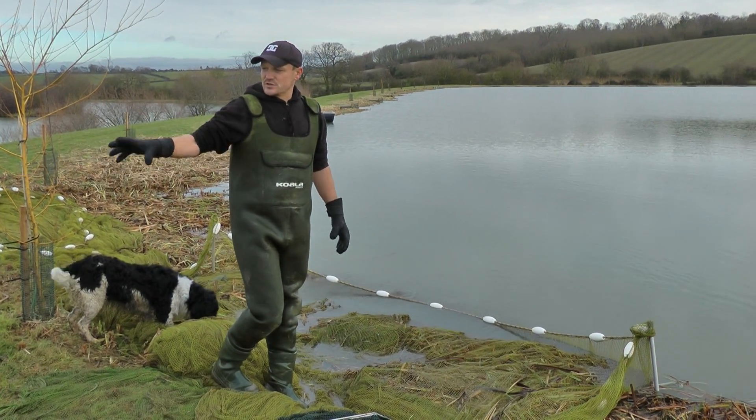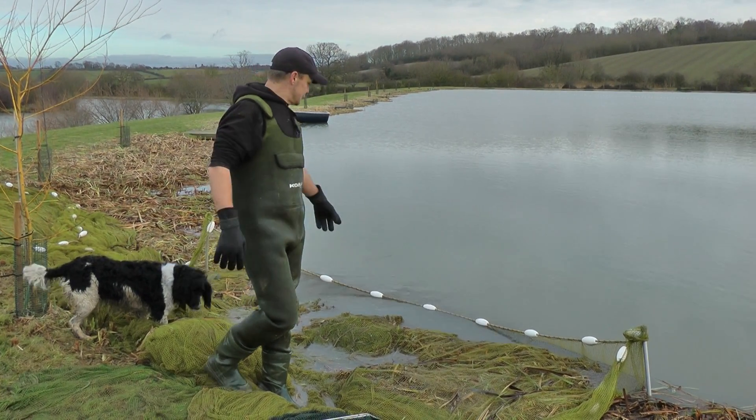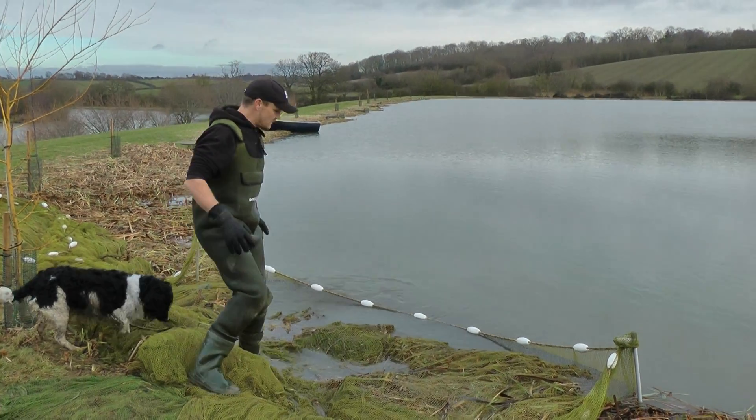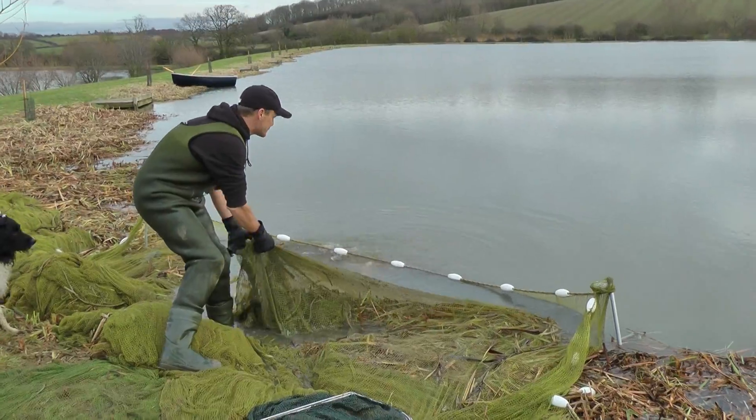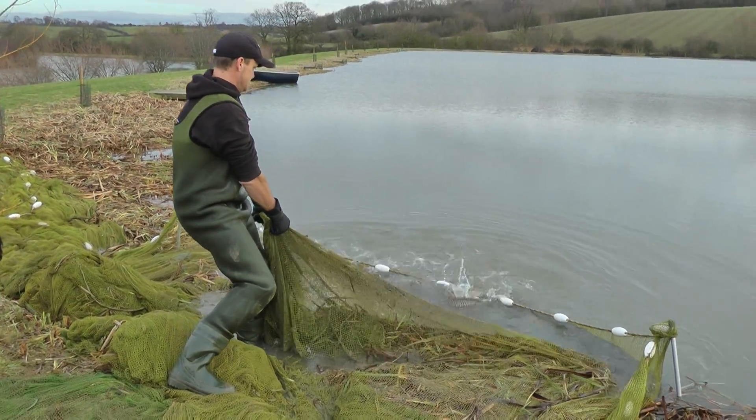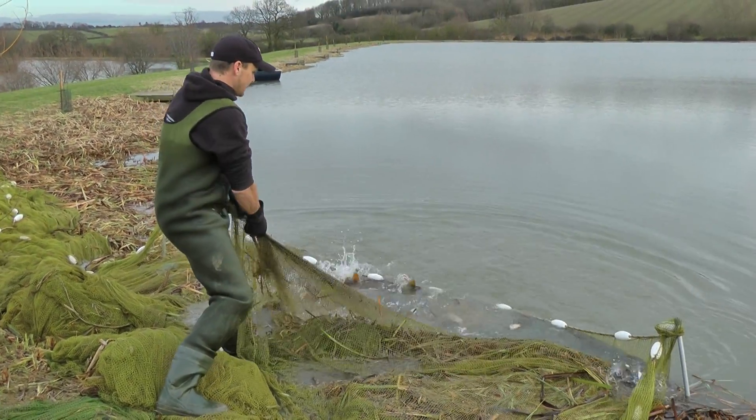We graded out all the little fish and we'll show you those in a minute and why we're doing it. This is the remainder — we've been grading an hour or so. This is after the harshest winter we've just had.